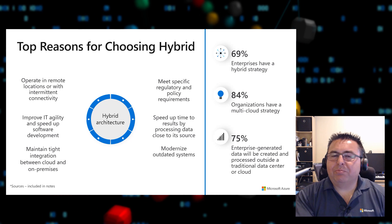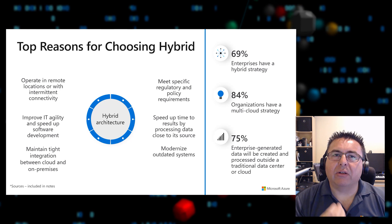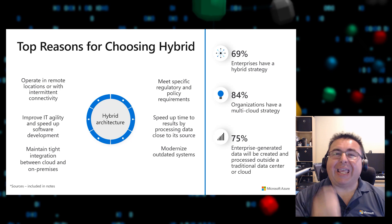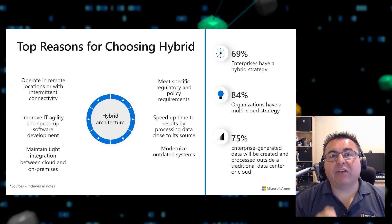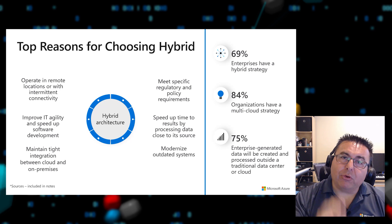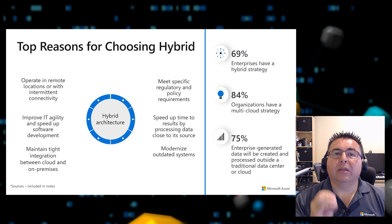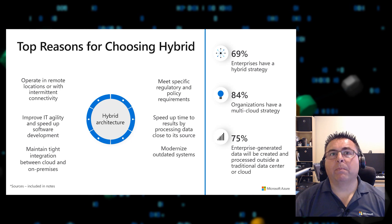This is reflected in what we've found in customer responses: 69% of enterprises have a hybrid cloud strategy, 84% of organizations have a multi-cloud strategy, and 75% of enterprise-generated data will be created and processed outside a traditional data center. Hybrid is key, it's critical, and it's part of the Microsoft portfolio.